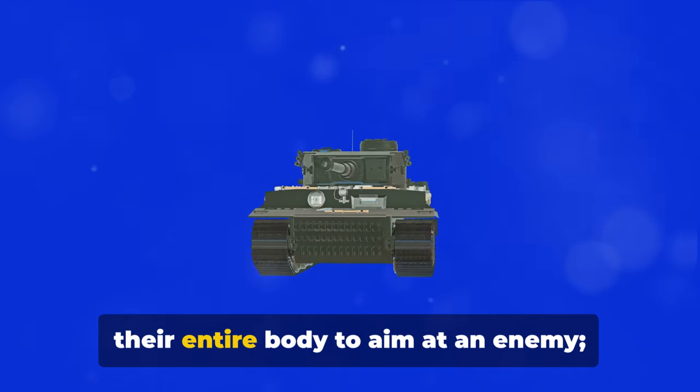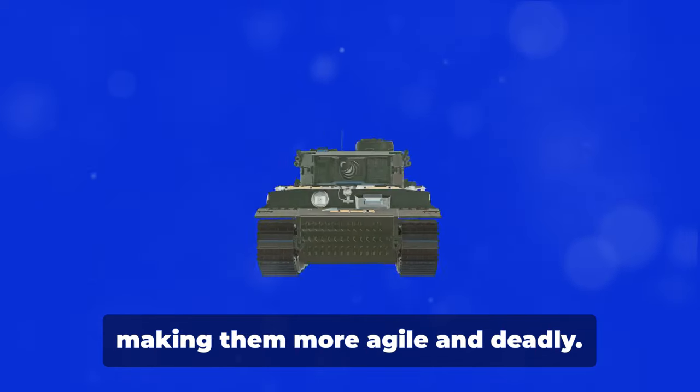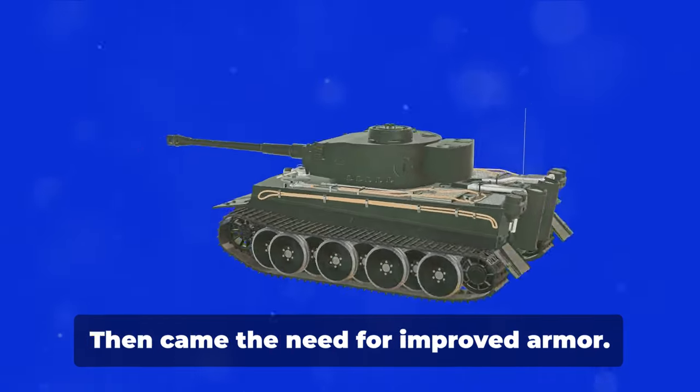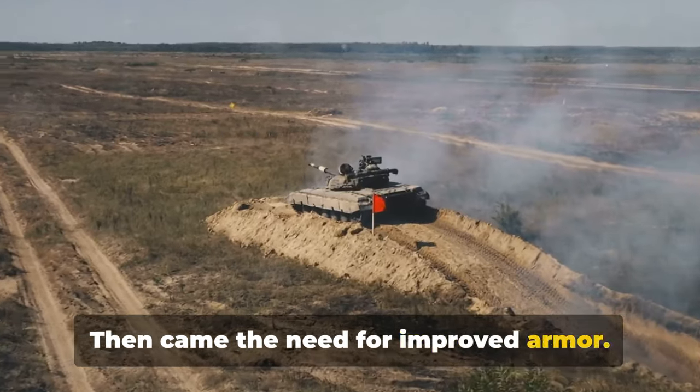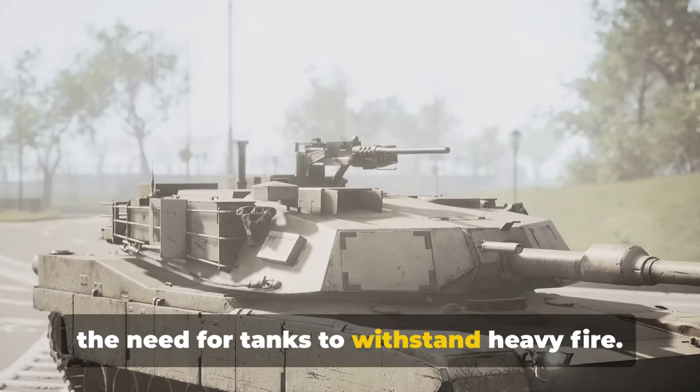No longer did the tanks need to move their entire body to aim at an enemy. Their turrets could swivel independently, making them more agile and deadly. Then came the need for improved armor. As anti-tank weaponry advanced, so did the need for tanks to withstand heavy fire.